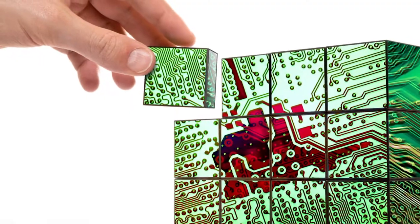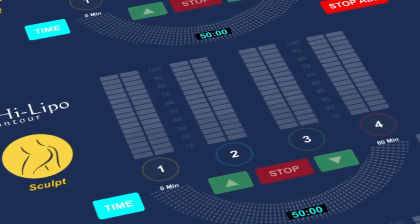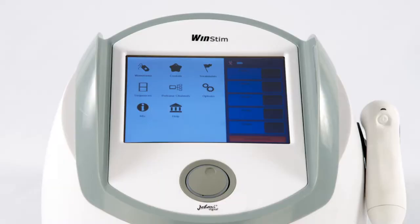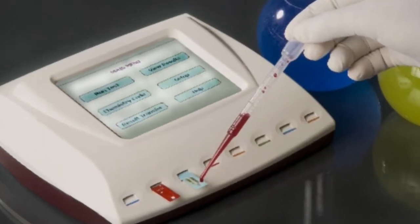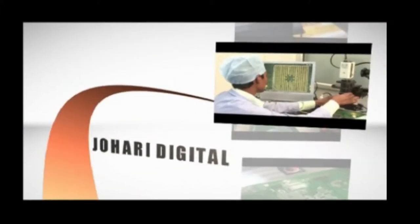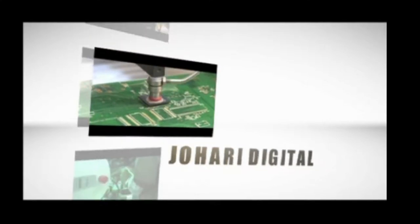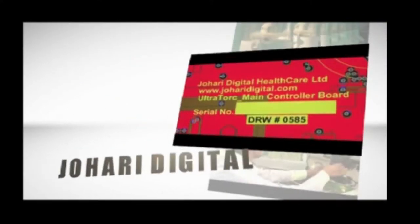From ideas to imaginations, from thoughts to conceptualization — one name that gives end-to-end digital solutions. Johri Digital Healthcare Limited.